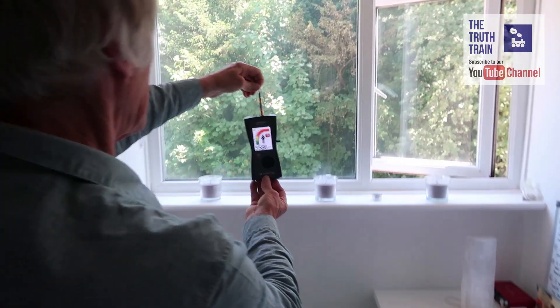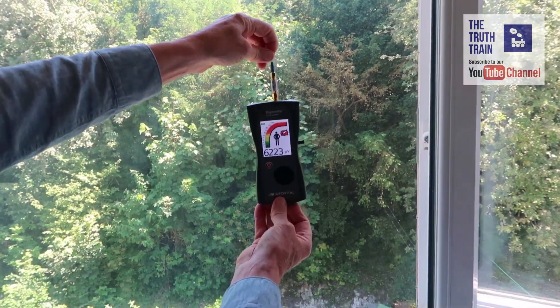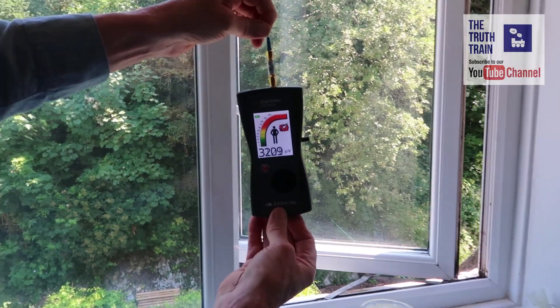I walk towards the window — so 5,000, 7,000, 8,000. You can see there's a lot coming through the window there.